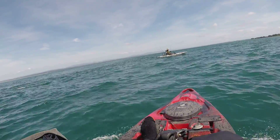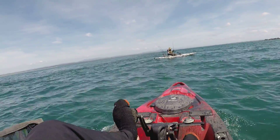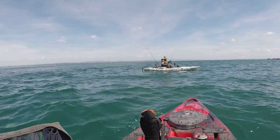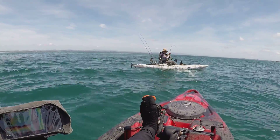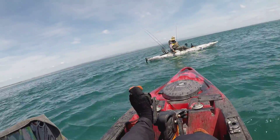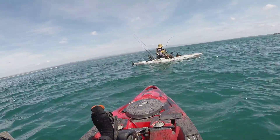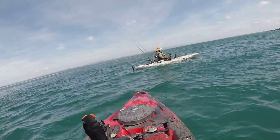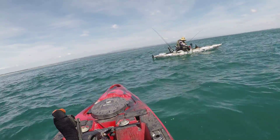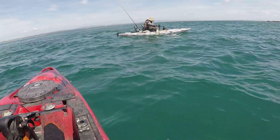Jeff has drawn first blood - he's got a nice little kingy here and he's just about to land it. He's going to have to tail it. Leader him - how big's your leader? You should be able to leader him, then tail. Or thumb in the mouth.